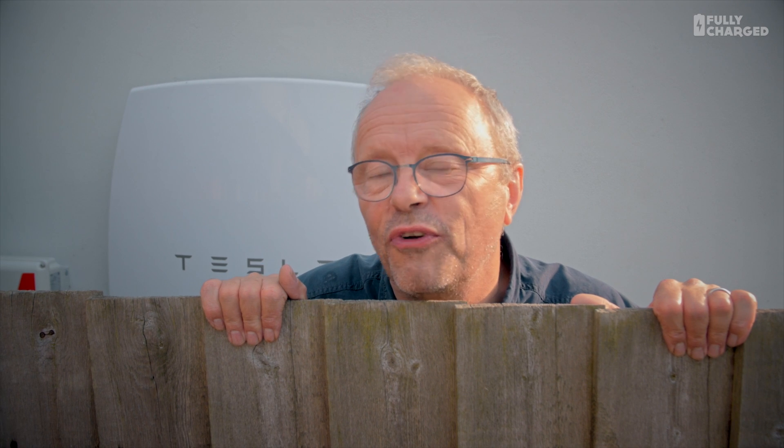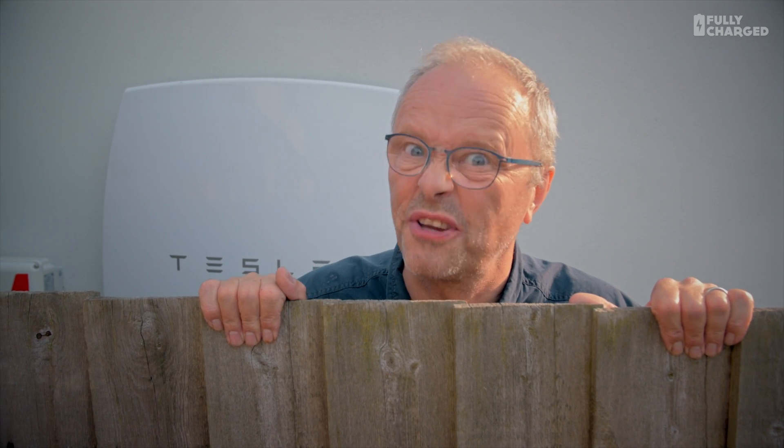Hello, my name is Robert Llewellyn and this is Fully Charged, and behind me something rather interesting.